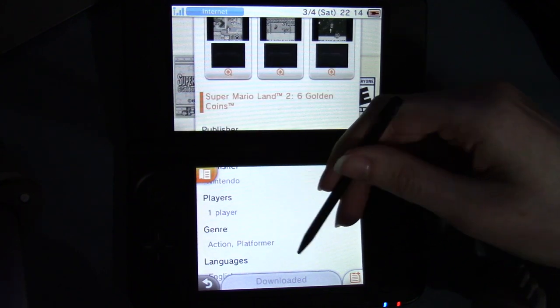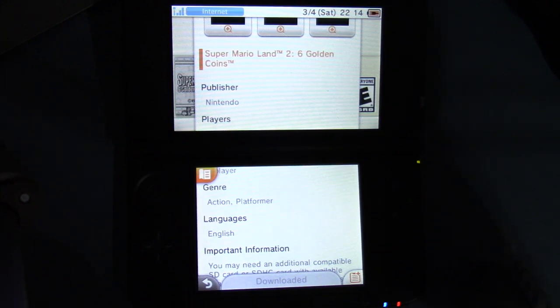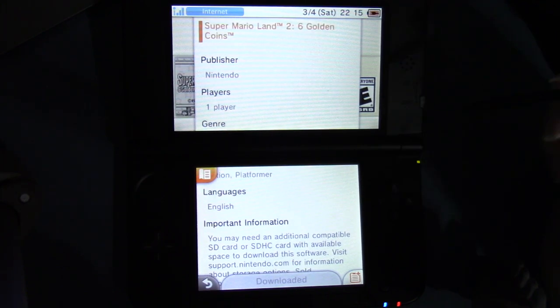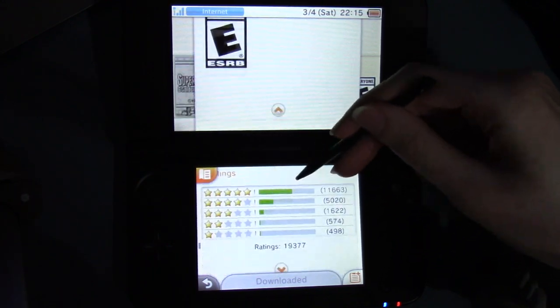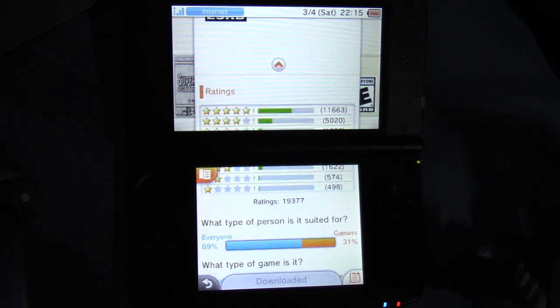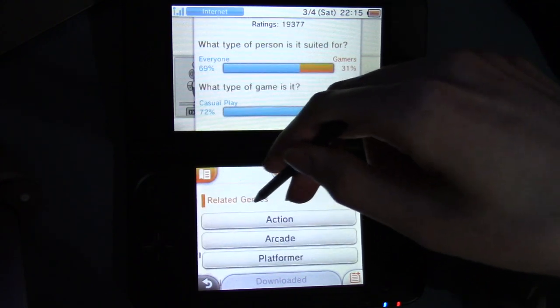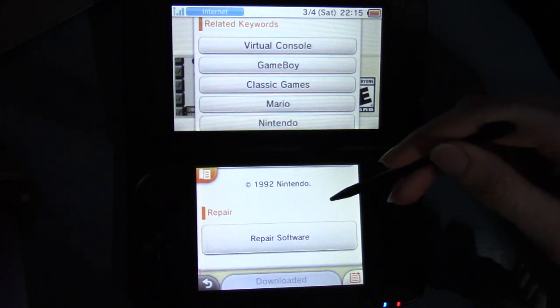This game has amazing music in like one of the space zone levels, and I wish it was in more games because it's so good. And in more games other than Sticker Star — it deserves better than that. Publisher Nintendo, one player, genre: action platformer. I remember playing this on my Lumia 822 because the Windows Phone store had emulators, which was so cool. So I played this on my Lumia 822 and then later actually bought it on here. It was not very fun playing it on a phone though. Rating information: E. Related genres: action, arcade, platformer. Related keywords: virtual console, Game Boy, classic games, Mario, Nintendo. Copyright 1992 Nintendo.